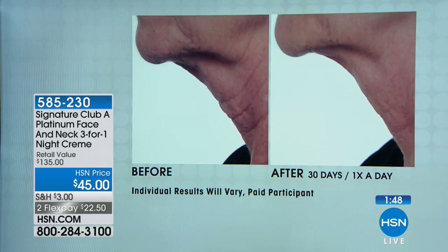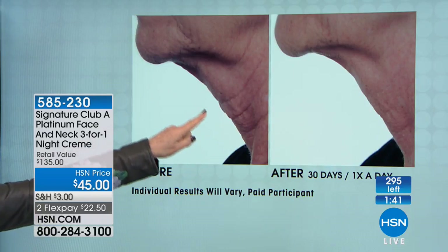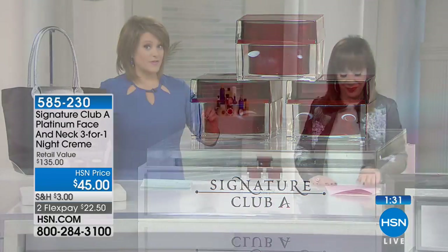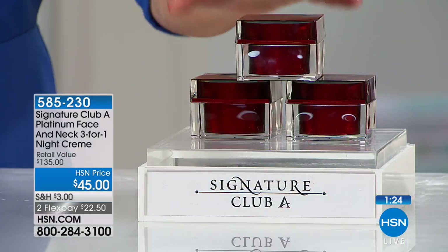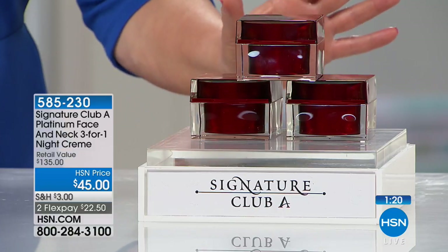Look at these results — the difference is so amazing. Everyone should be using something to tighten. I only have 295 of these, and here's why: today you're paying for one full-size and getting two other full-sizes as your bonus for free. Pay for one, get three. That's the kind of math I like. All of that for $22.50.